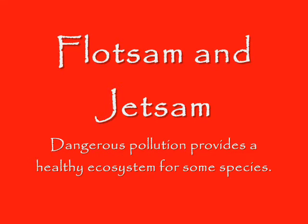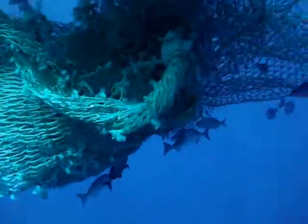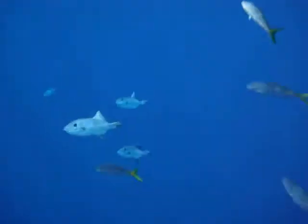Many of the ocean's most endangered species are threatened by floating debris. Flotsam and jetsam in the Atlantic Ocean create huge ecosystems for a variety of fish. Also, there's crabs, shrimp, and birds feeding amongst the debris.